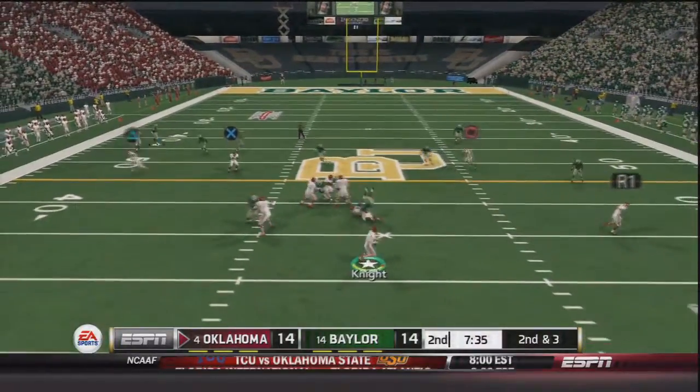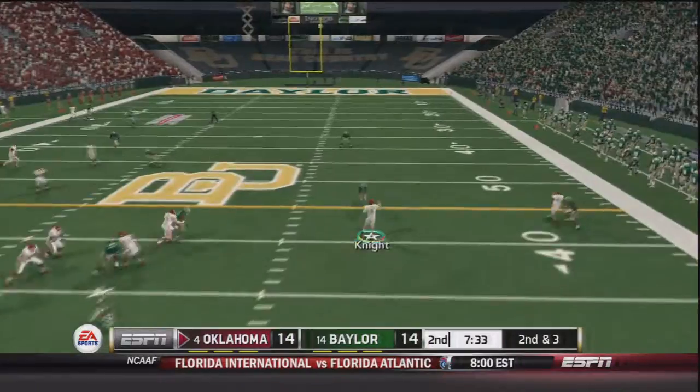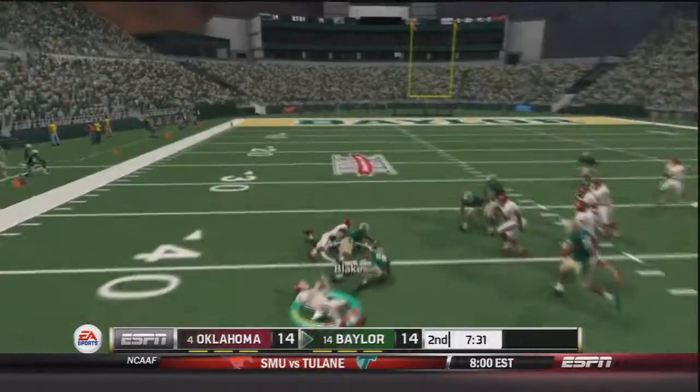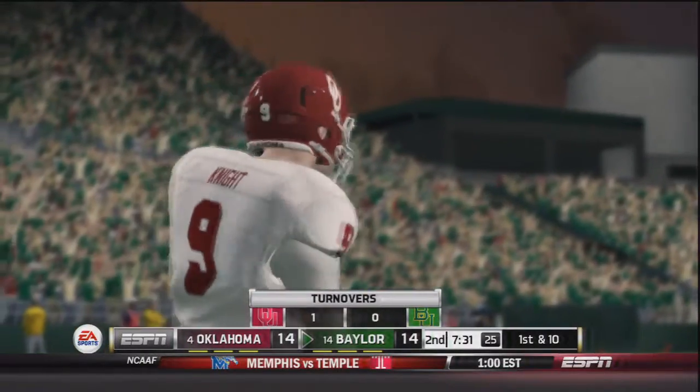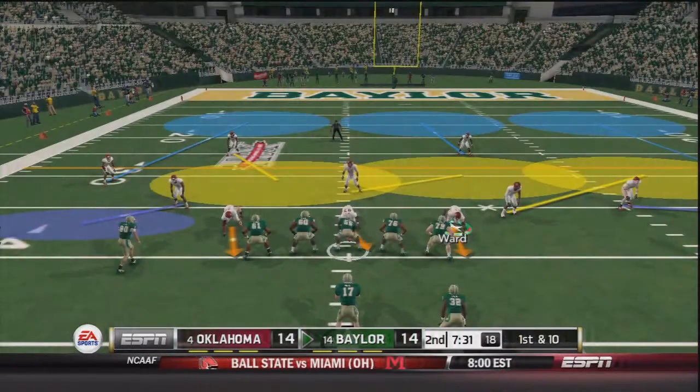Now second and three. Trevor Knight takes the snap, looking downfield, rolling out to his right side — and Knight's going to fumble the ball and it's recovered by Baylor. Knight was trying to do a pump fake to throw off some defenders and it did not work at all.